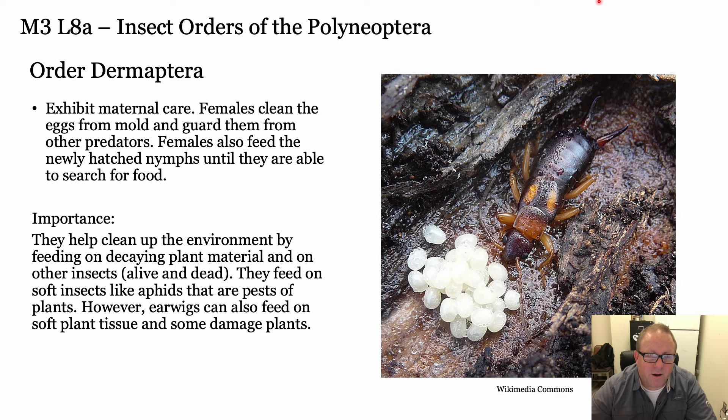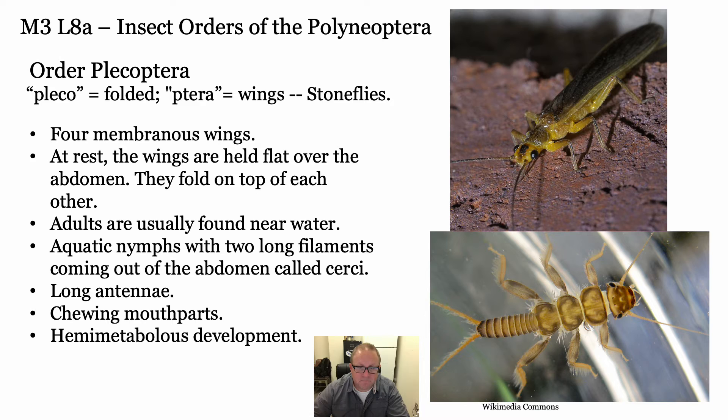Another cool thing about Dermaptera is that they have maternal care - they tend to their eggs and also feed and tend to newly hatched nymphs. It's not terribly common amongst insects, so Dermaptera is pretty cool in that regard.